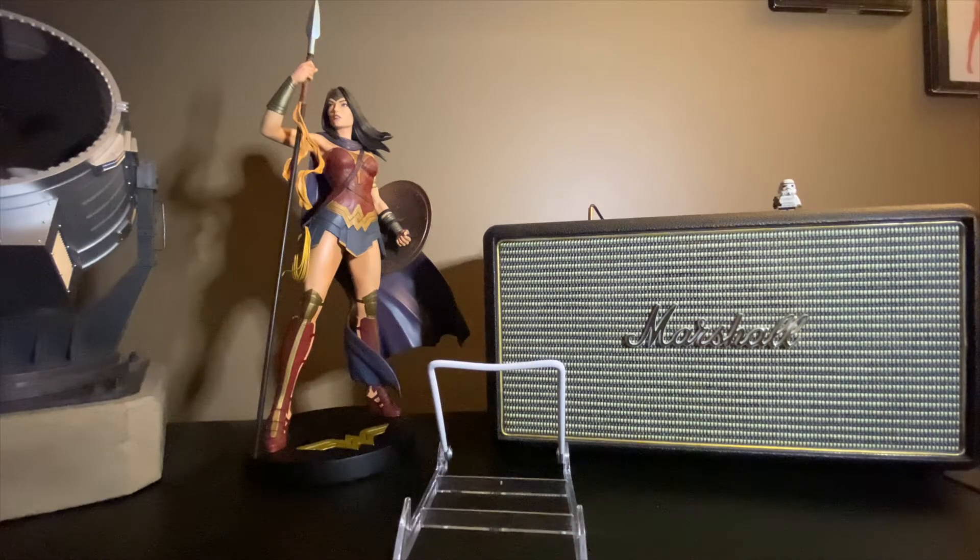Hey YouTube comic community, this is Jimmy the Geek Aficionado, and I am back with another haul from Half Price Books.